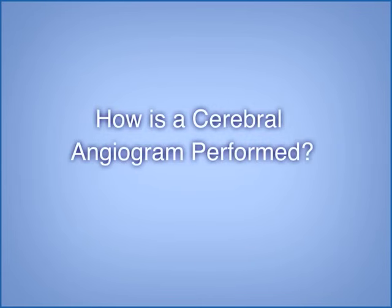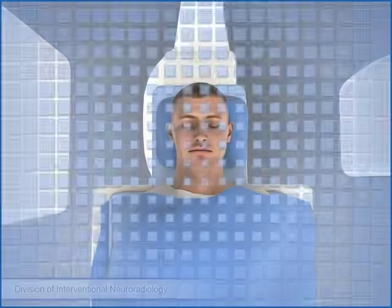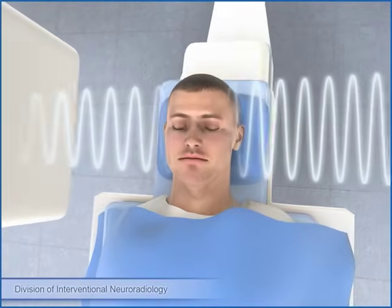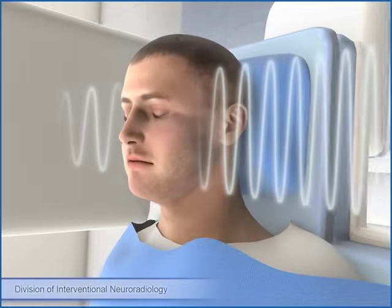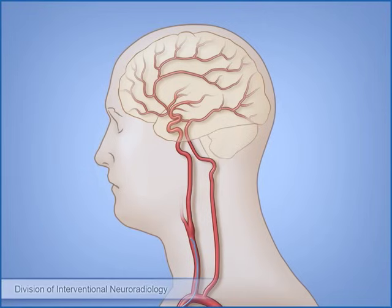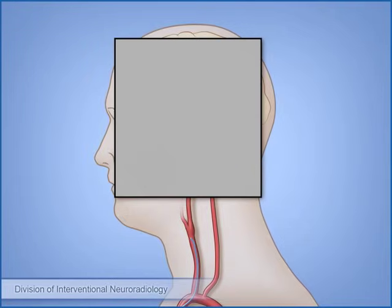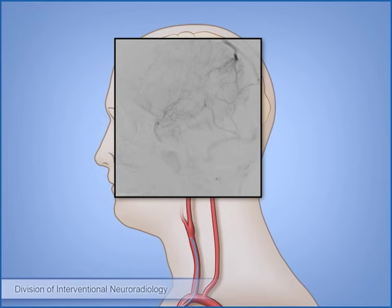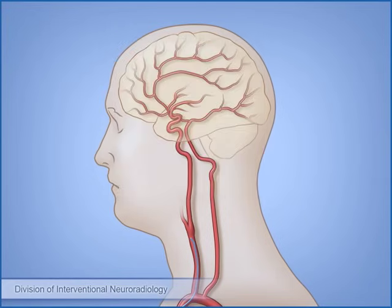How is a cerebral angiogram performed? The imaging equipment in the Neuroangiography Suite uses x-rays to help the doctors guide the catheter to the vessel they want to see. When it is time to take the x-ray pictures of the blood vessels, a contrast medium, or dye, is injected into the vessel through the catheter. This typically produces a warm but not painful feeling that lasts for a few seconds.